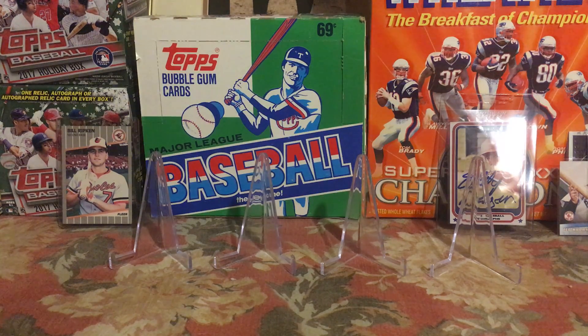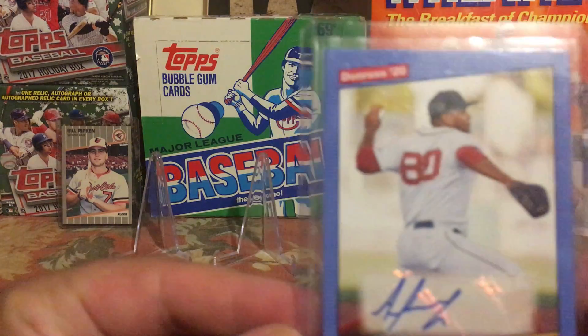I may even change the name of my channel just to dork out on baseball a little bit. Today's a quick mail day — four items — and I'm going to go from worst to first. The last item is an awesome redemption I've been waiting on for a year and a half, so I'm really excited to show that off.